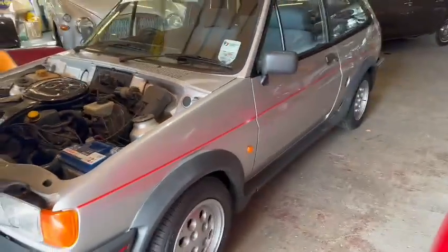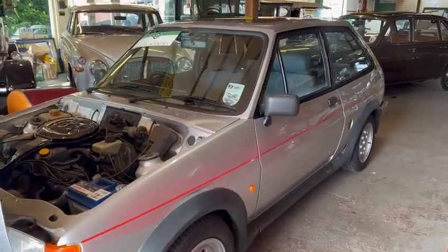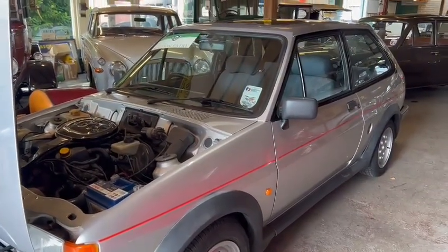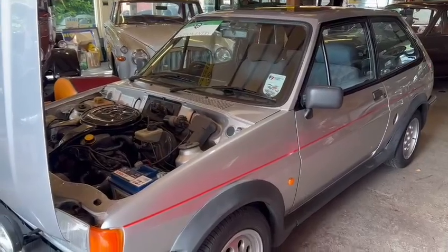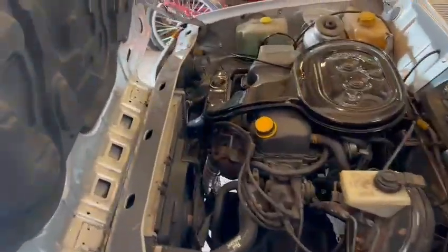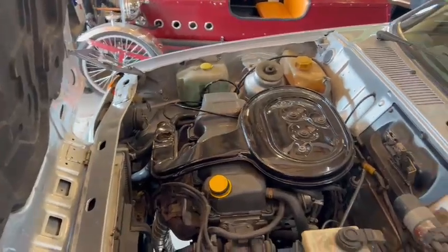She had a bit of a half restoration, I think he said, a couple of years ago, so it's all had time to settle down. It's not going to surprise me in a few months' time. Nice thing. Runs ever so well. Obviously drove into the sale, so no reason why it shouldn't drive you straight back home.